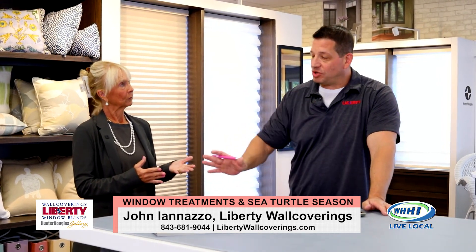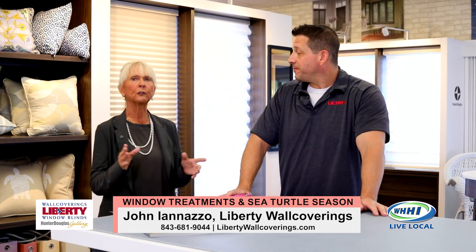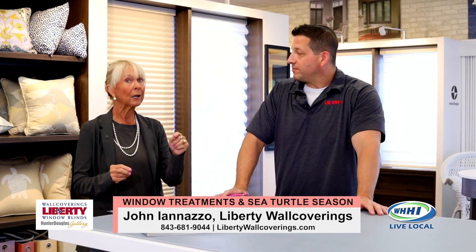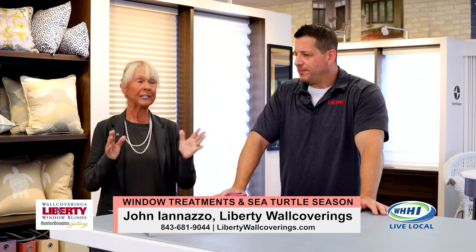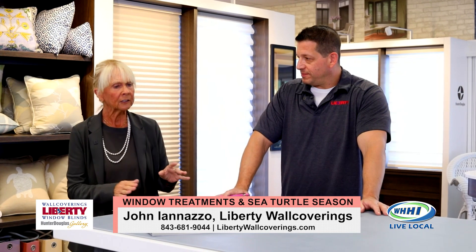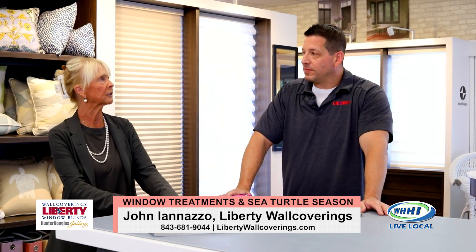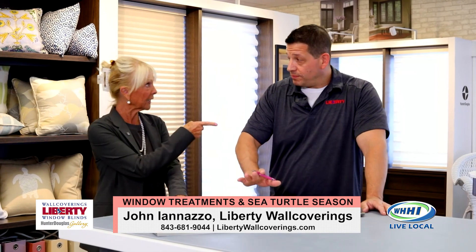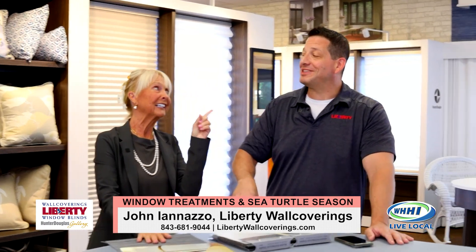We have a whole selection of shades that are great for that — you can put them down to stop the light at night. We can set them up on timers. Interestingly enough, it is a requirement. It's a pretty hefty fine to keep the light in so that the sea turtles are safe. Let's talk about some of the shades that are specific for sea turtles. Hunter Douglas — well, they're not sea turtle-specific shades, but there are lots of shades that stop the light.